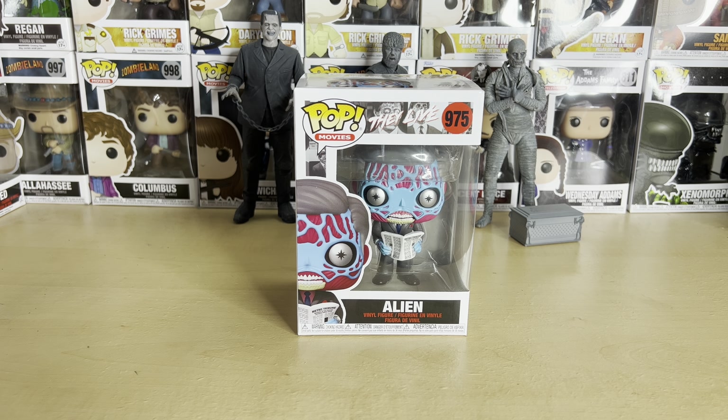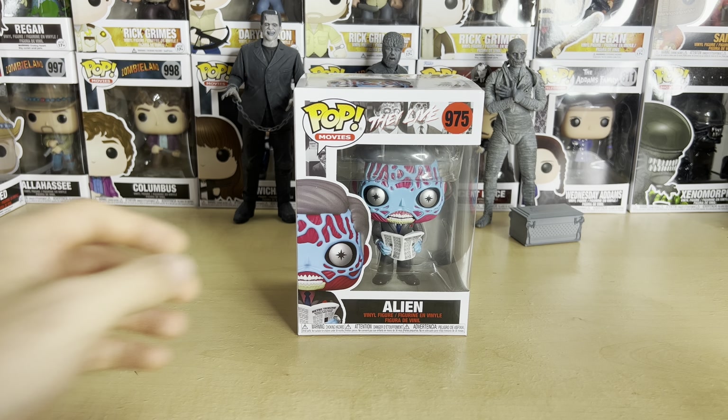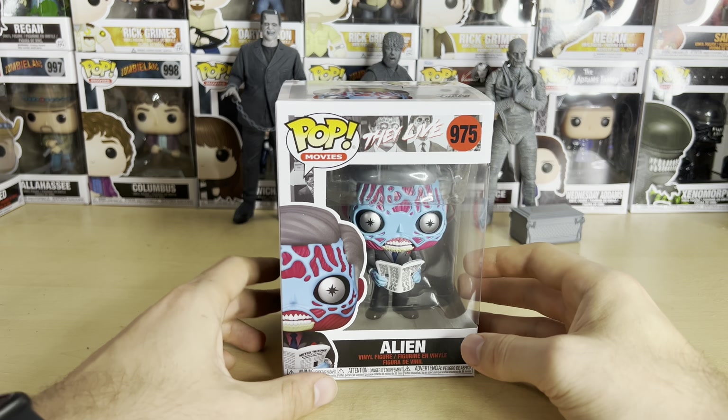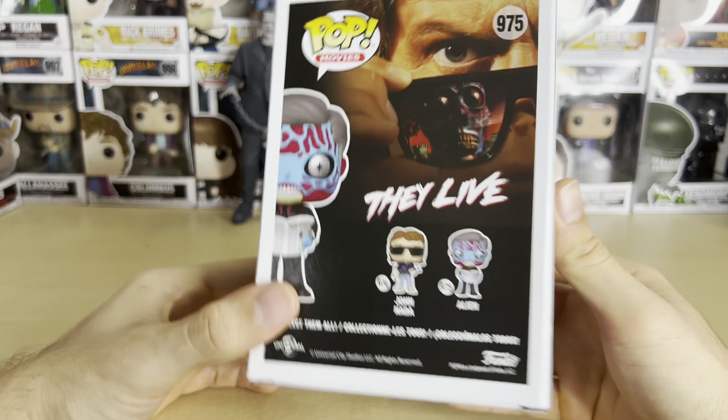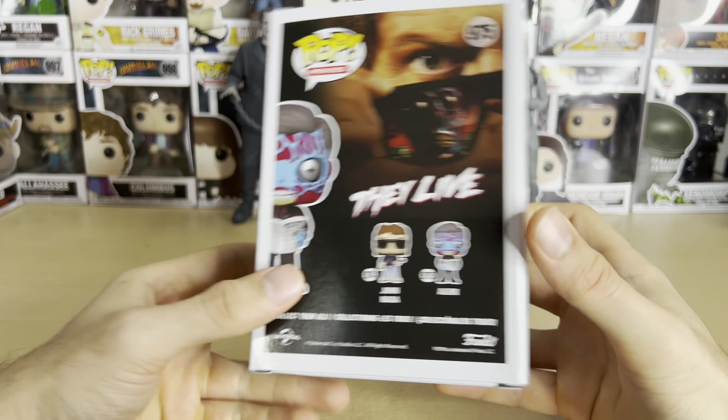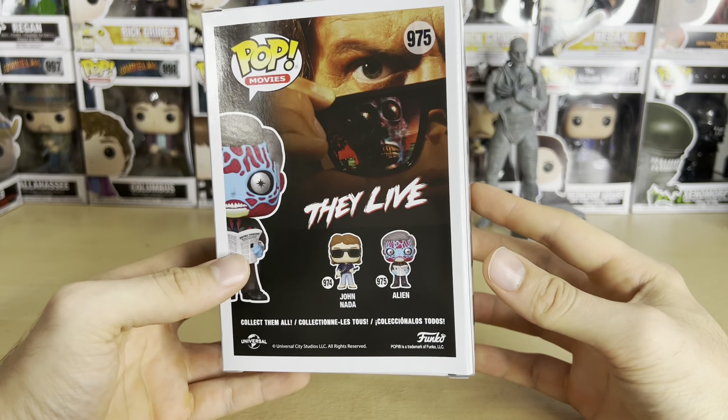Hello everyone, welcome to another Funko Pop unboxing video. Today we have the alien from They Live — or just one of the aliens, as there are many aliens in that film. This is number 975 for movies, and this came out a while ago. If you go watch my unboxing for John Nada, you'll hear why it took so long for me to get this.